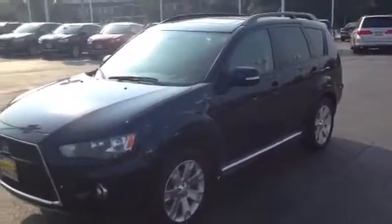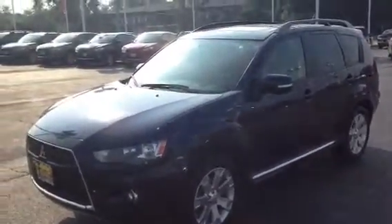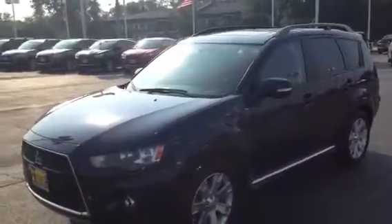Hi Jason, this is AJ over at Max Matson Mitsubishi and this is a video on the 2010 Outlander SE that you inquired on.